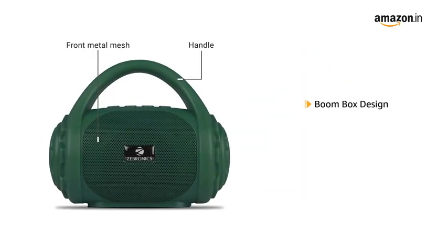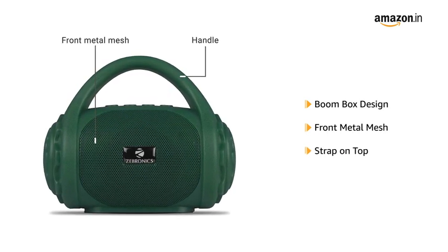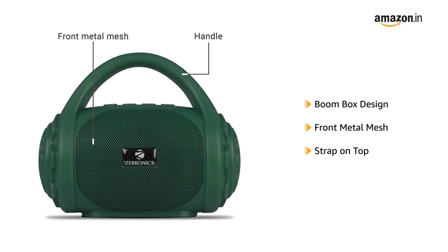Zeb County comes in an old boom box design featuring a front metal mesh. It also comes with a handy strap on the top, making it easy to carry.